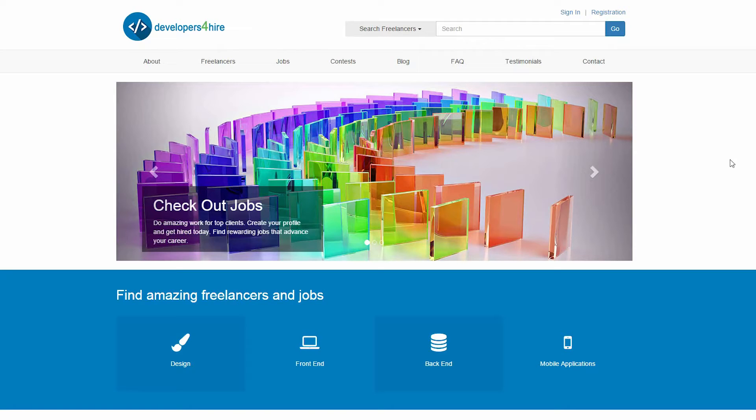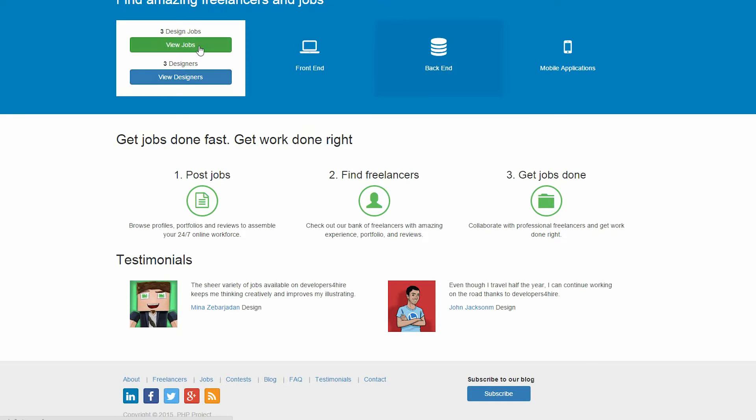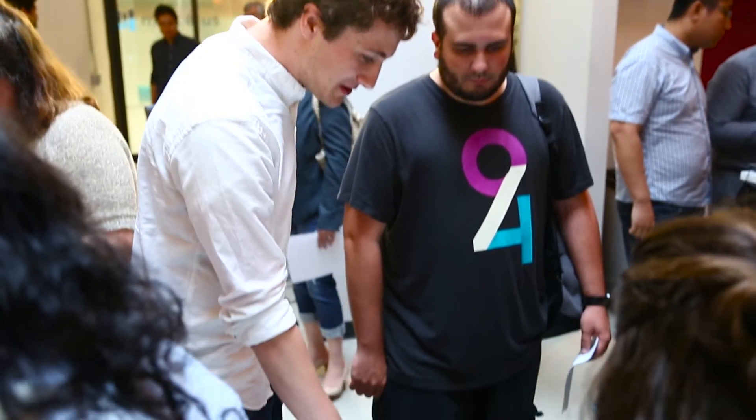Companies right now are looking for very common things, but more specific to what a developer is — teamwork skills and being able to communicate your ideas thoroughly. The biggest one in this industry is actually the ability to learn on your own; they need to know that you can keep up as you go and stay current with the trends.